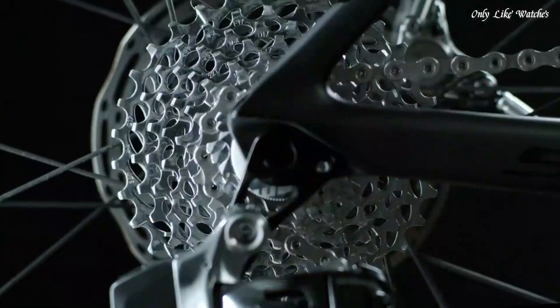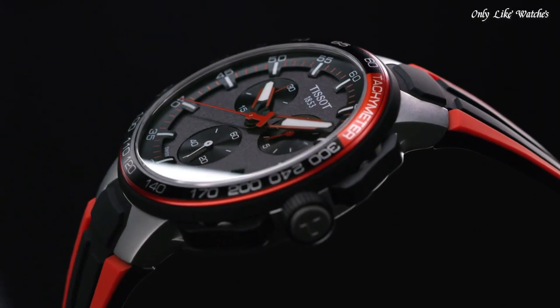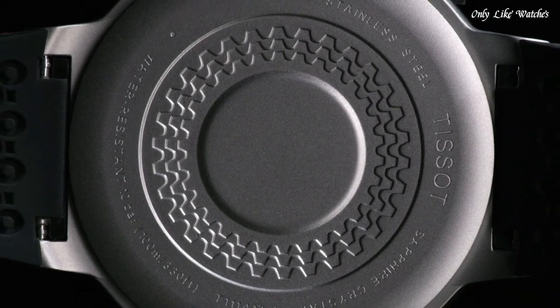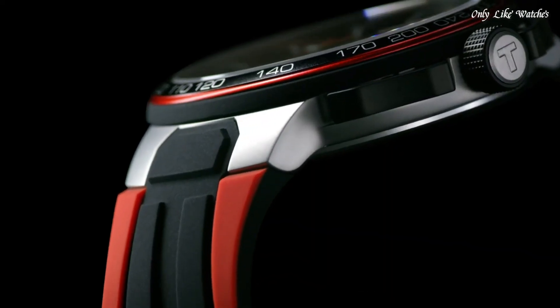Case size 44.5mm, case thickness 11.4mm, band width 18mm. Water resistant at 100 meters, 330 feet. Functions: Chronograph, Tachymeter, Date, Hour, Minute, Second. Swiss Made.